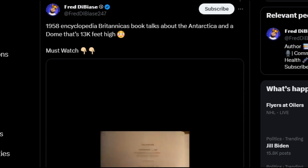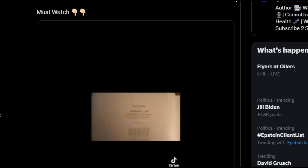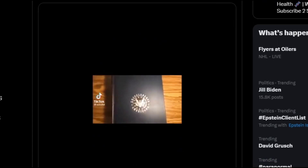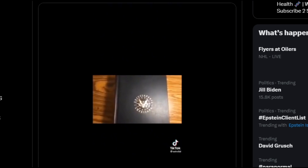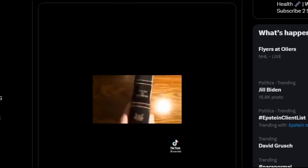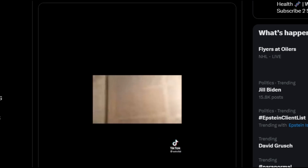There's an interesting post by Fred about a 1958 Encyclopedia Britannica book that talks about Antarctica and a dome 13,000 feet high — described as a must-watch. This video shows the encyclopedia in public libraries before 1958. Here is volume two, under the letter A, and we're going to flip to the Antarctica entry. This is from 1958, before the Antarctic Treaty.